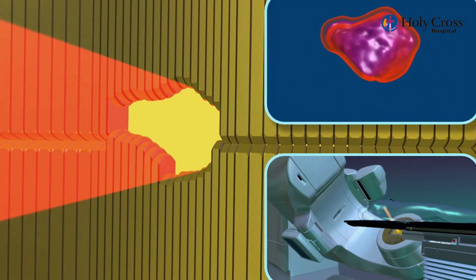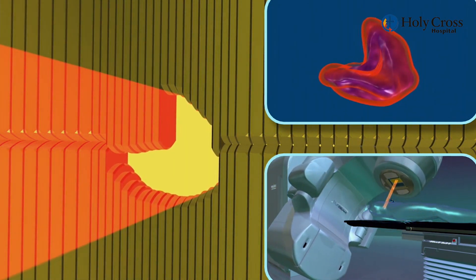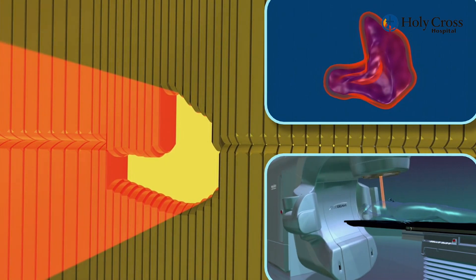We're able to do this with our new technology because we have various modalities including different beam angles. We're able to do volumetric arc therapy, which is called VMAT. We're able to do intensity modulated radiotherapy, which is IMRT. We're also able to do what's called 4D — where we actually watch and see where the tumors are moving in real time and treat those areas.